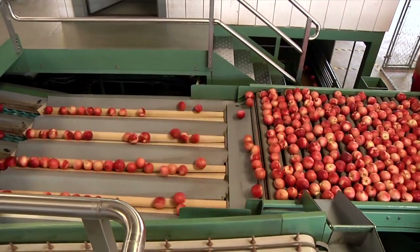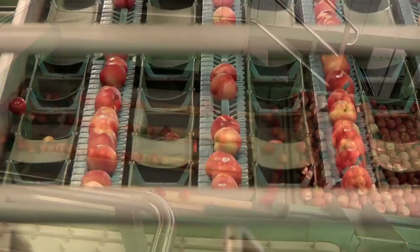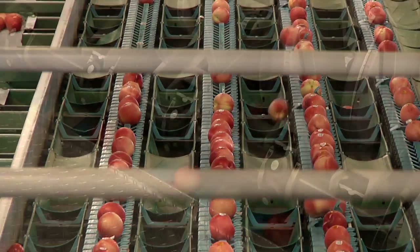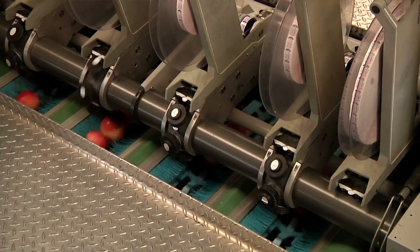The picking can be anywhere from two to three picks up to six or seven picks. Growers want to be efficient in their picking, but they also want to make sure they're harvesting a uniform, mature piece of fruit.